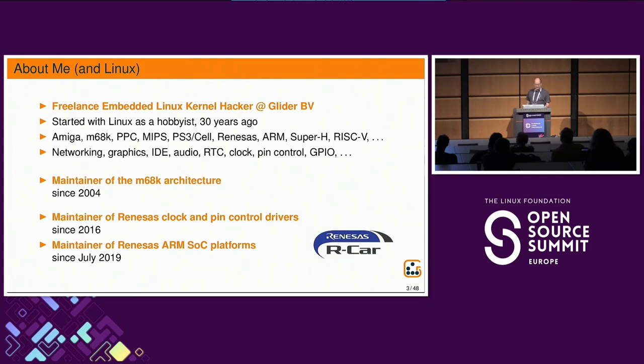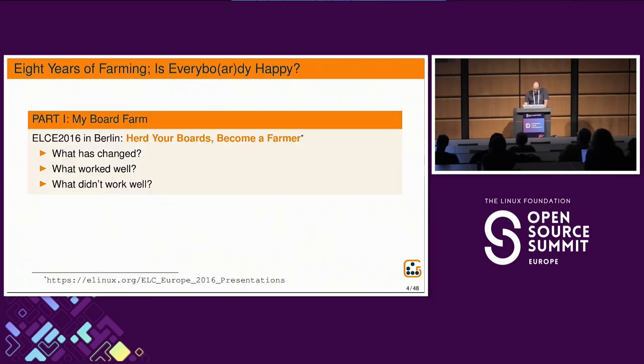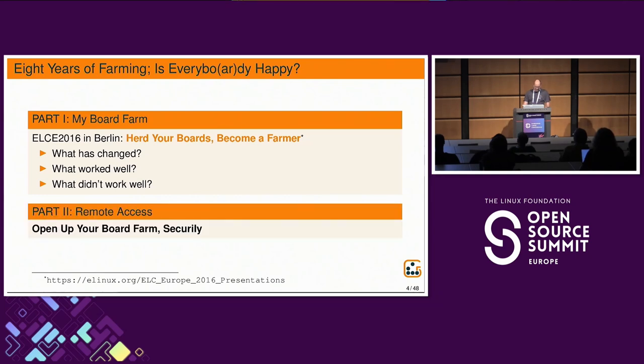Part of this work is being maintained for the Renesas clock, pin control, and ARM SOC platforms. This presentation will have two parts. The first part will be about my board farm — eight years ago at the Embedded Linux Conference in Berlin, I gave a presentation 'How to Hurt Your Boards, Become a Farmer?' I'll continue with that and tell you about things that changed, what worked well, and what didn't. The second part will be about providing remote access to the boards in your farm, but not to your whole local computer infrastructure.